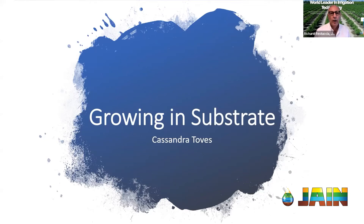Welcome and thank you for joining us for another segment of the Jane Irrigation Training Series. Today we're going to be talking about growing in substrate. This is a fairly new practice, and what's important is we're seeing a lot of growers shifting to this new process. We're going to learn about why people are doing it, how they're doing it, and what benefit it brings to their operations.